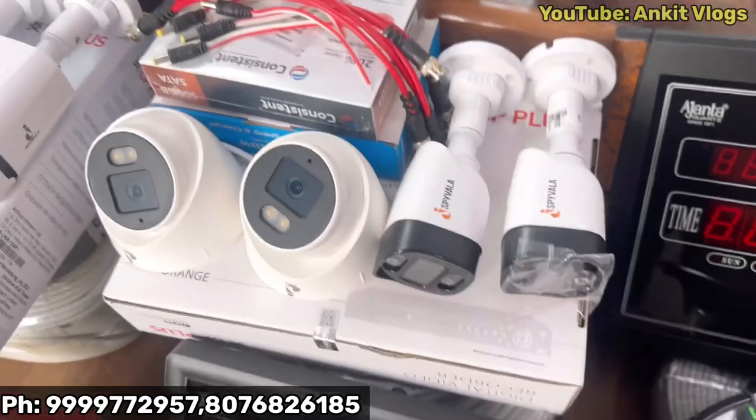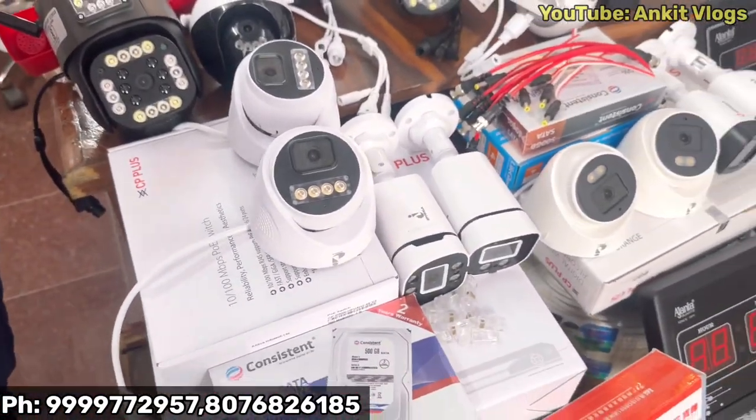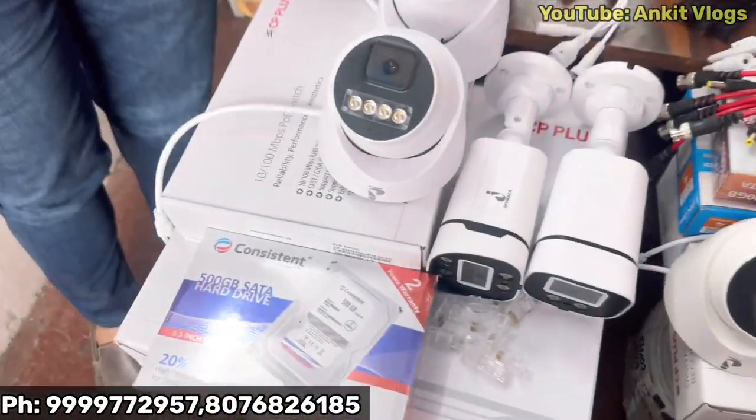For big companies who want to run projects, if our service looks good and our clarity looks good, then above 64 cameras, if they want to buy, we can handle their projects. In that case we will provide you the best rate.